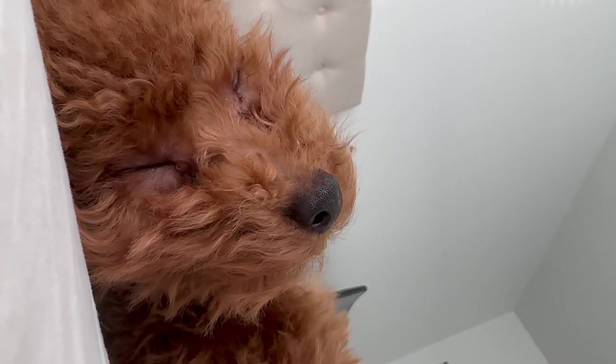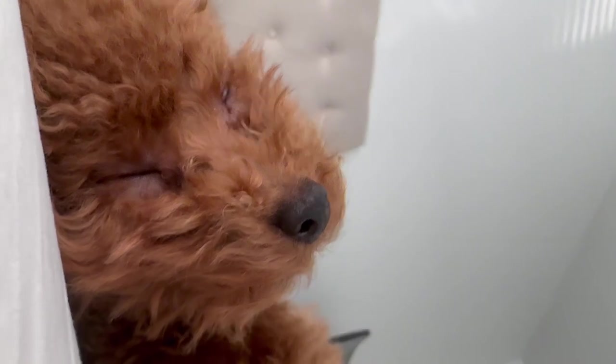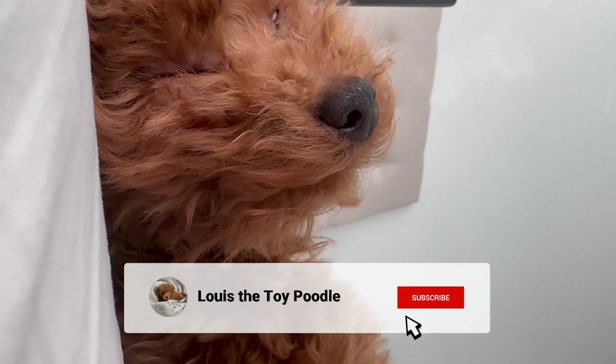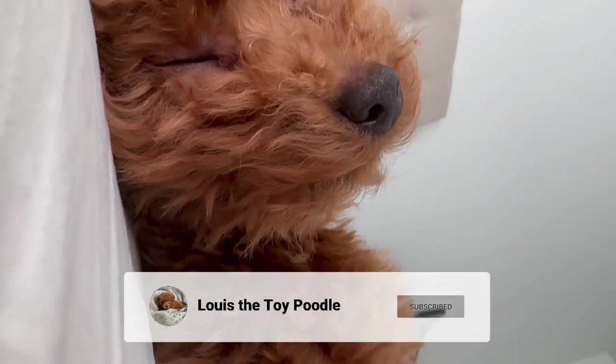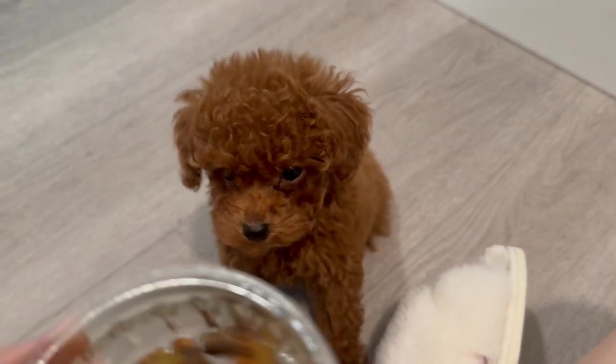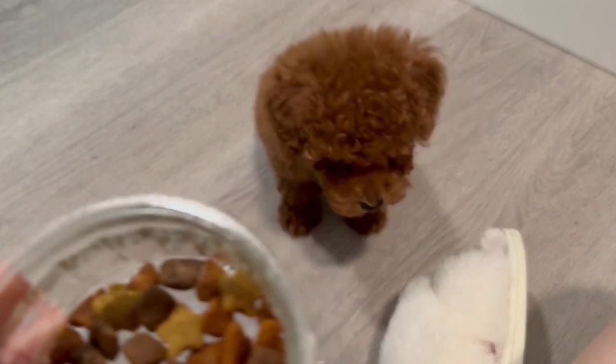That's it for our toy poodle 101. We hope you found this video helpful and informative. If you enjoyed it, please give us a thumbs up and subscribe for more cute and funny moments with Louie. Let's share the love and fun of having such a charming and playful companion. Thanks for watching and see you next time.